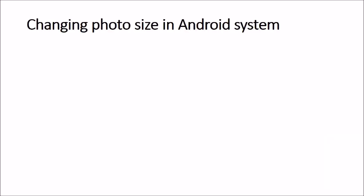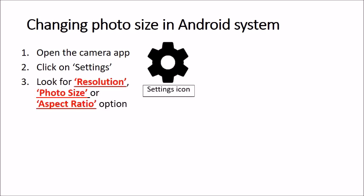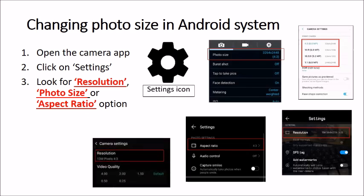Here are the steps to reduce file size for Android phones. First, open the Camera app — this is the app where you take pictures, not via Settings like on iPhones. Click on the settings within the Camera app itself. Look for resolution, photo size, or aspect ratio options in the menu. The interface differs from phone to phone, so you'll need to locate the settings on your own.